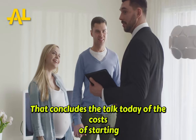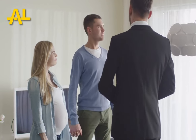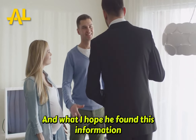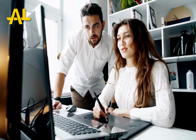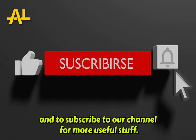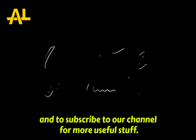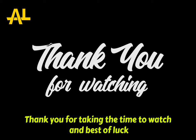That concludes today's talk on the costs of starting a property preservation business. I hope you found this information useful as you design your new business. Don't forget to give us a thumbs up if you enjoyed this video and to subscribe to our channel for more useful content. Thank you for taking the time to watch, and best of luck.